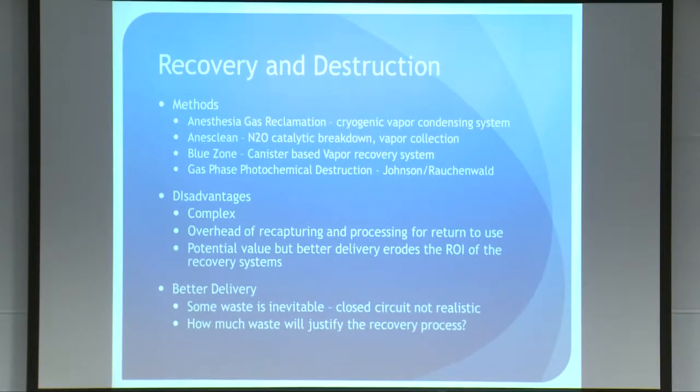Before I get into delivery of vapors, I want to talk about some recovery and destruction technology. This is still pretty early — there have been demonstration projects, and not all products have hit the market yet. There's a variety of approaches, from cryogenic condensing of anesthetics for recycling to catalytic breakdown. Blue Zone has a canister-based recovery system where canisters sit on your scavenging system and are returned for recycling. There's early work at UCSF on photochemical destruction of these gases. Most of these systems are complex, add overhead, and with one exception I haven't seen substantial return on investment calculations. The money right now is in better delivery rather than recovery systems.